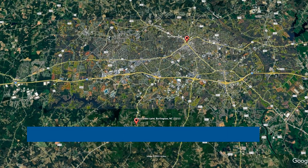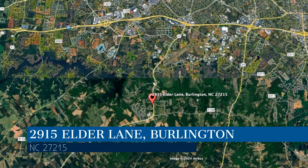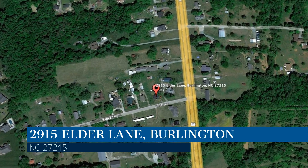Get started today and check out this available home for rent. This property is located at the address on your screen. We are Gates Management and Realty, and we are a leader in Burlington Property Management. Please enjoy this virtual tour.